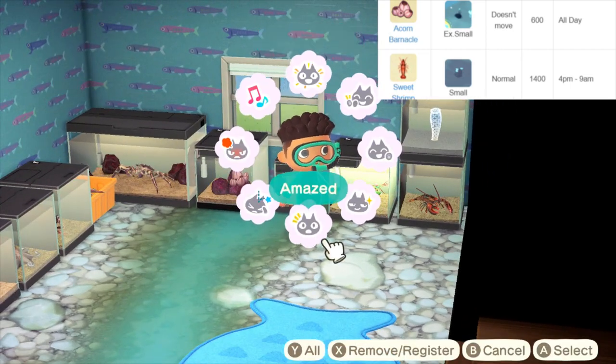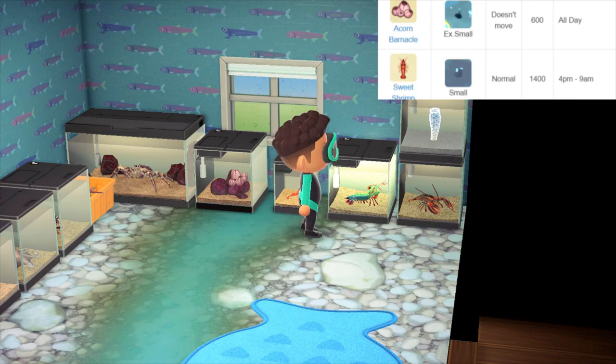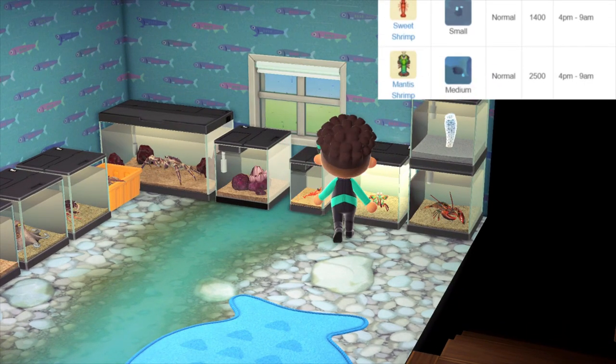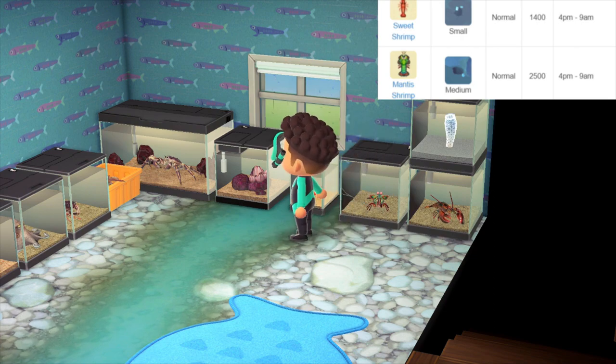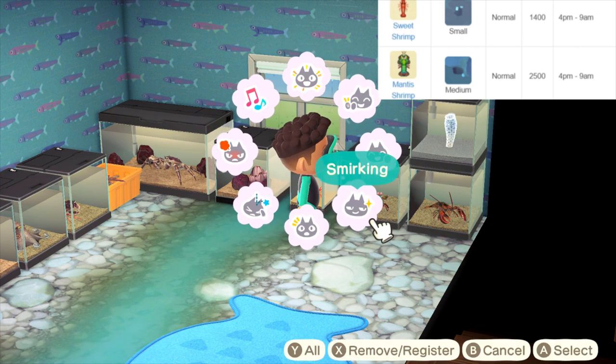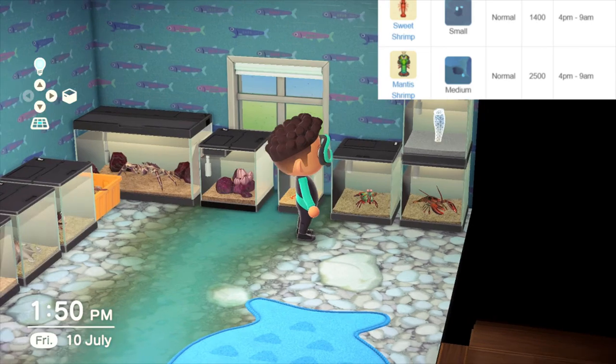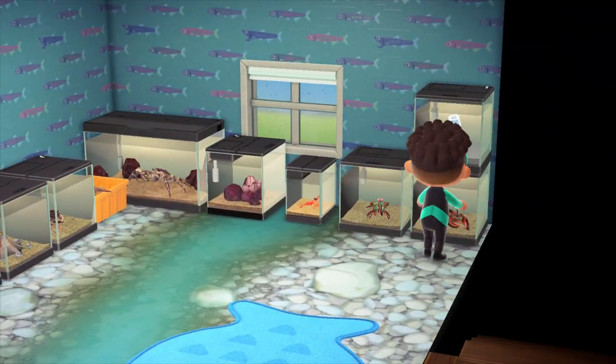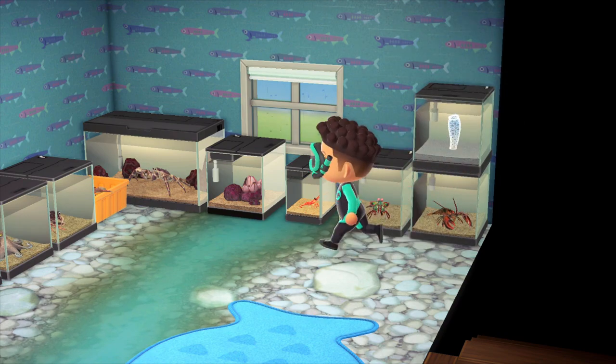Next to the acorn barnacle we have the sweet shrimp, very cute. And one of my personal favourites as well — the mantis shrimp. If you know anything about Logan Paul, you've probably seen it already. If you hit the screen it smashes it because it's a deadly predator. It's a small shadow size, medium speed, and sells for 2500 bells — a nice honourable mention right there.